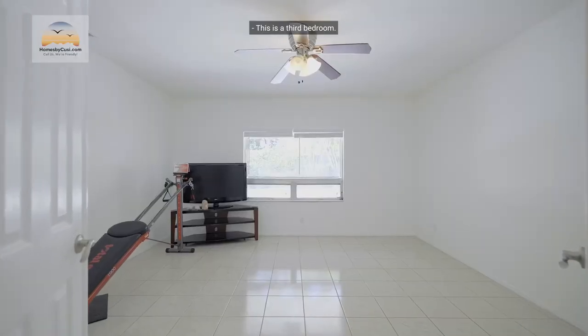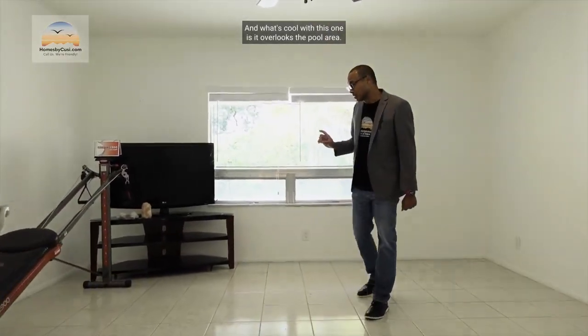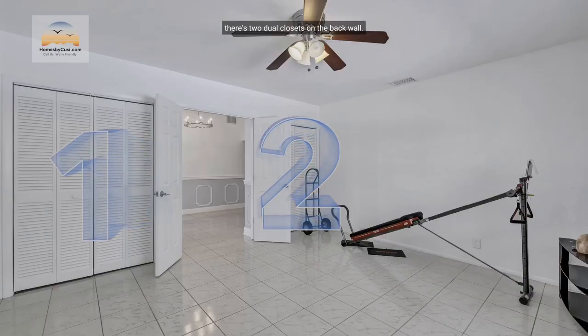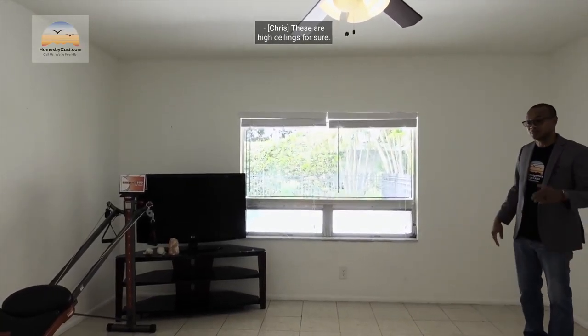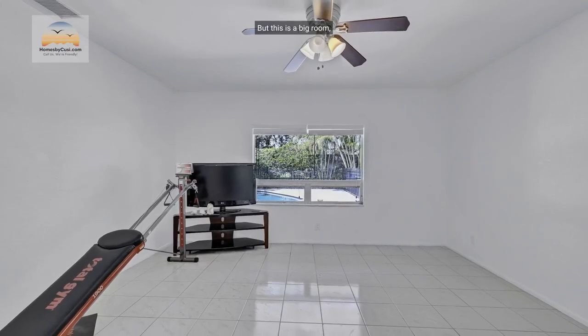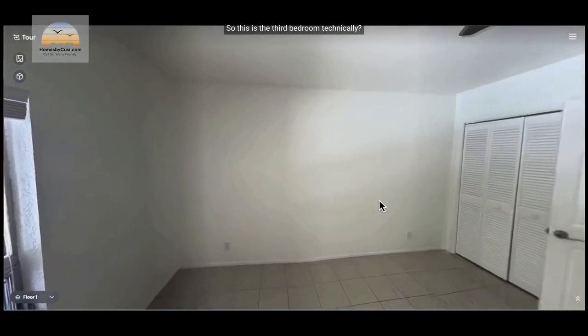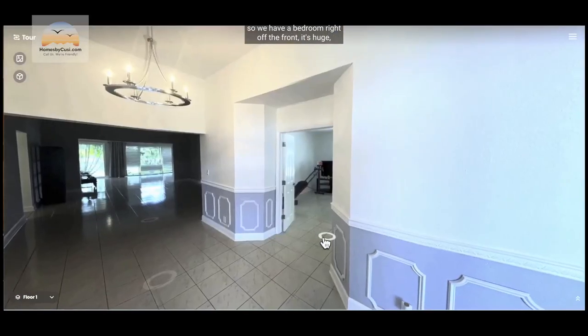This is a third bedroom — can be used as a bedroom, an office, or a gym. What's cool with this one is it overlooks the pool area. Come on in and you'll see there are two dual closets on the back wall. You have the wide French door opening, and these are high ceilings — about seven to eight feet. This is a big room, so the third bedroom is right off the front and it's huge.